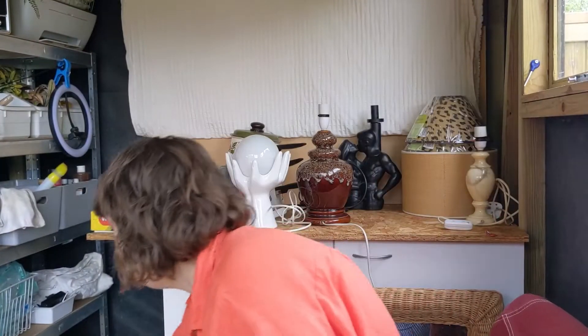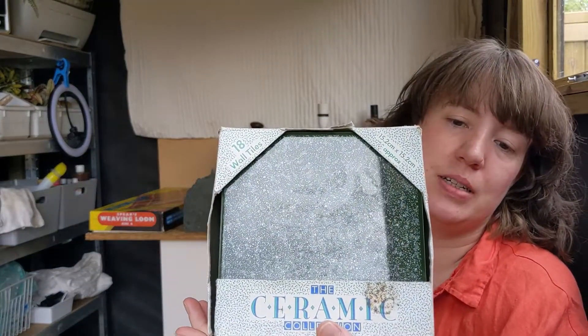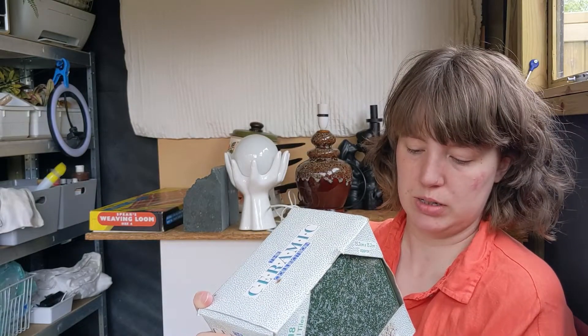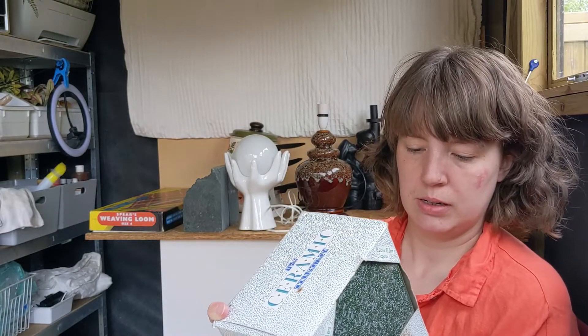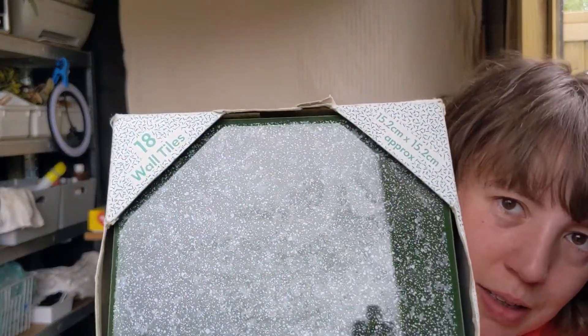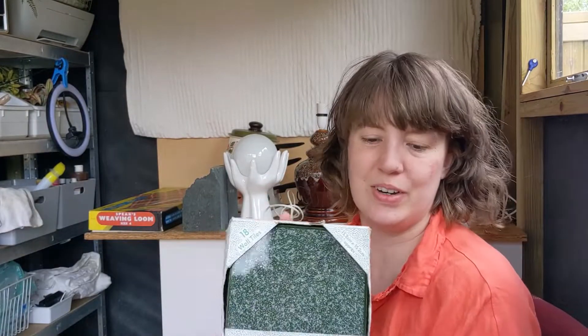A bit more 80s for you - these are vintage B&Q crystal tiles. It says Linda Green and they're sort of speckled - they were a pound. I don't really know what tiles would go for, but I thought they were very nice.